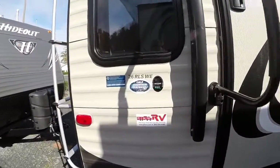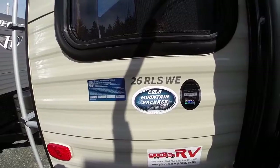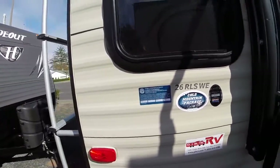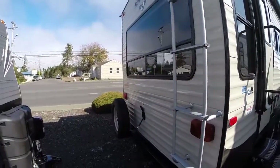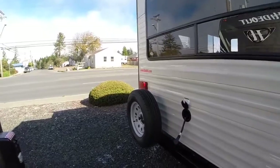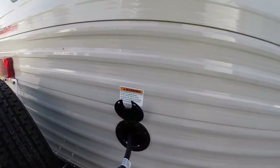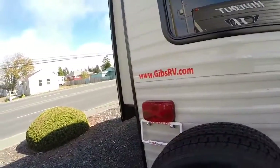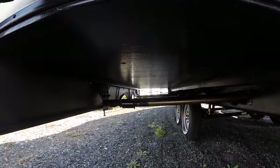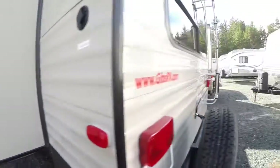Here's our entry door. This is the model 26 RLS WE — WE stands for Western Edition — and this one has the extra insulation package. We've got a rear ladder rack, walk-on roof, and a huge window in the back to enjoy your view. There's a spare tire power hookup right in the back, because you just about always are backing into a campsite. Full extension slides — not the little 18 inches, but these come twice that far.